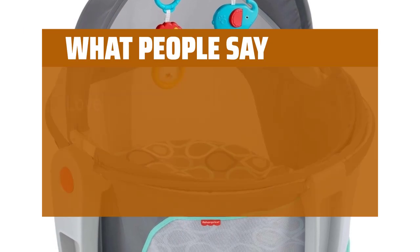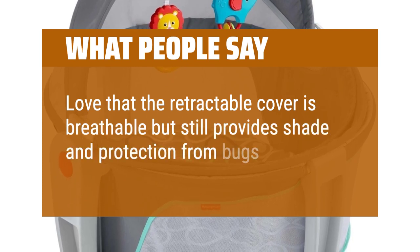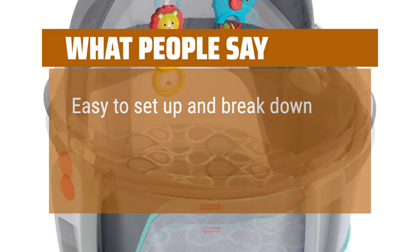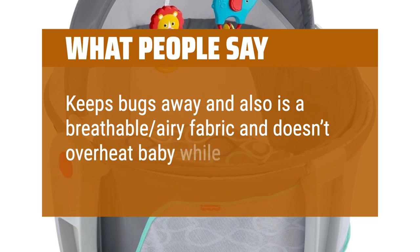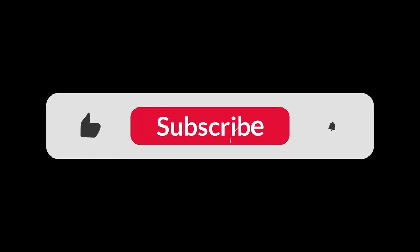What people say: Love that the retractable cover is breathable but still provides shade and protection from bugs. Easy to set up and break down. Keeps bugs away and is a breathable, airy fabric that doesn't overheat baby while in it. You can find the Amazon purchase link in the description below. Hope this video can be helpful to you. Thanks for watching.